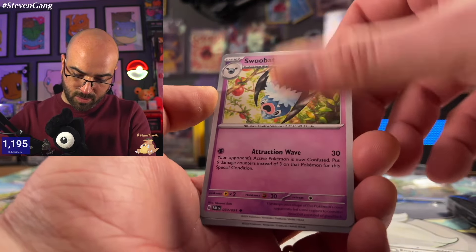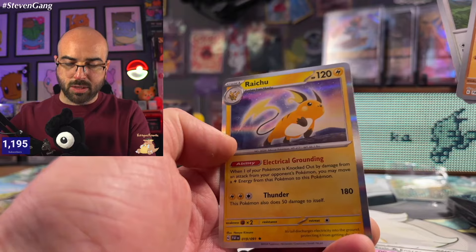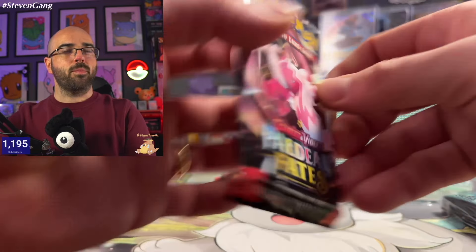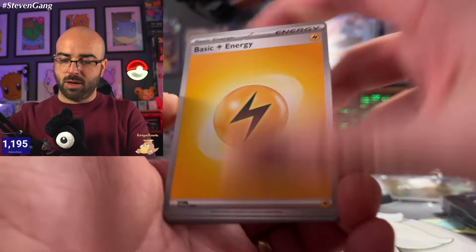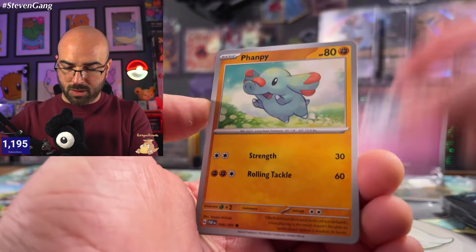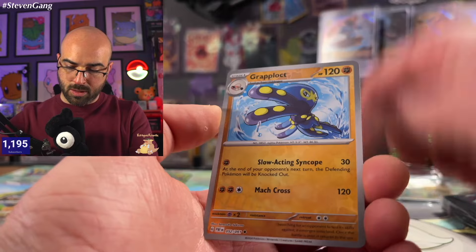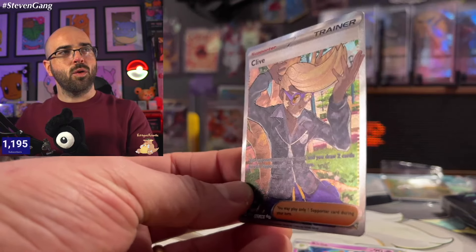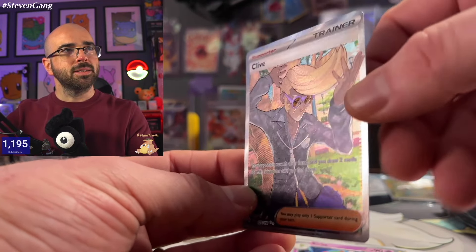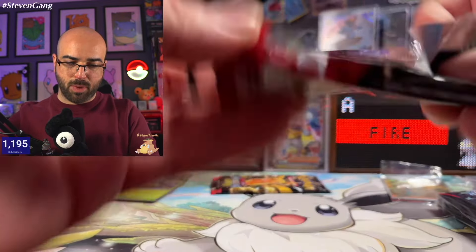Pack number seven, getting down to the wire on this one. Electric Energy, Pikachu to go with the Electric Energy, Greavard, Farigiraf, Chinchou, Kilowattrel, Armarouge, Kirlia, Grapploct, and Mimikyu. And there he is again with the hair — so smooth, Clive, yes you are. We got the Clive Full Art Trainer, a couple of baby shinies, and a Wugtrio. Pack number eight: Fire Energy, Natu, Paldean Wooper, Tandemaus, Mankey, Kirlia, Nymble's Backpack, Whimsicott, and a Pidgeot EX — beautiful shiny card there — Chinchou and an Exeggutor.